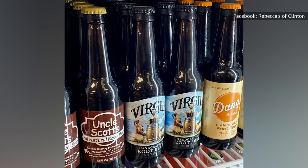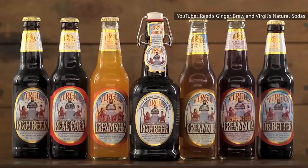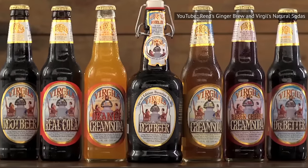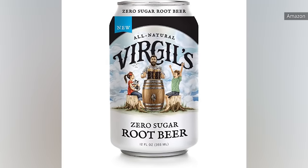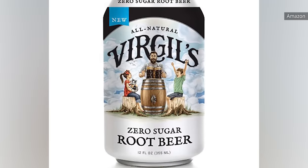While all root beer tastes better when it's cold, you need to make sure that Virgil's Handcrafted is as cold as ice before you take a sip. If it's room temperature, it can actually come off as somewhat gross, as all the competing flavors will instantaneously overwhelm your senses. But that's not an issue if it's served up cold. Virgil's also makes a zero-sugar root beer that's an excellent alternative if you want a sugar-free treat — it tastes very similar to the original, with the main difference being a somewhat more muted aftertaste.